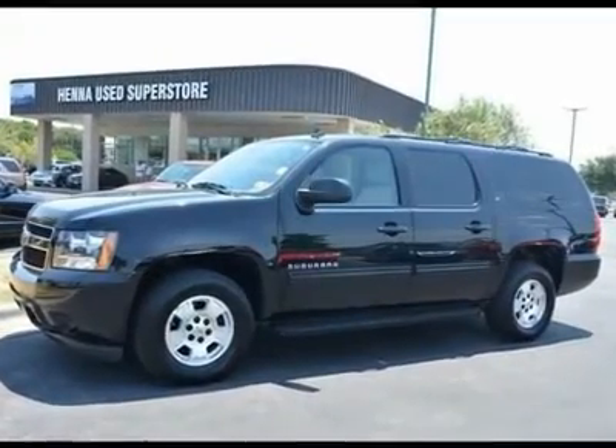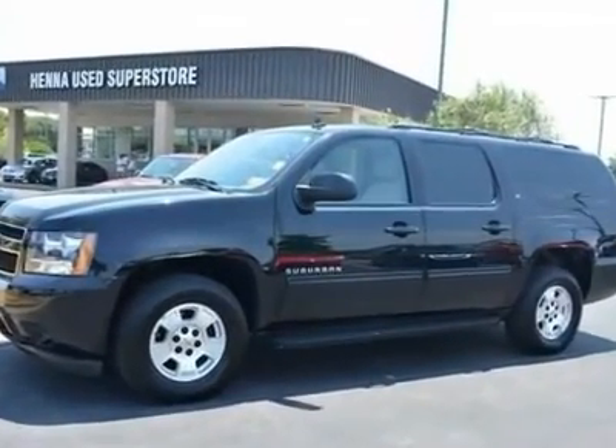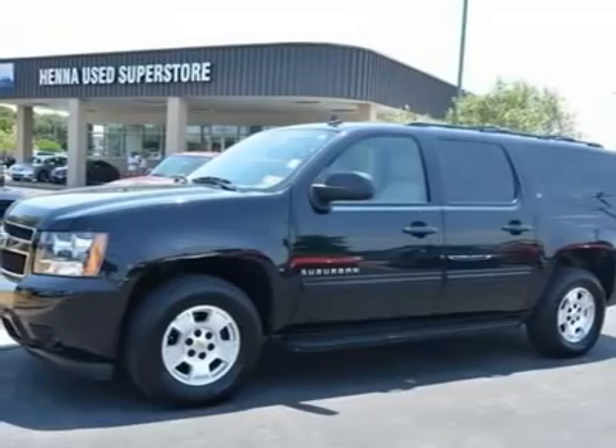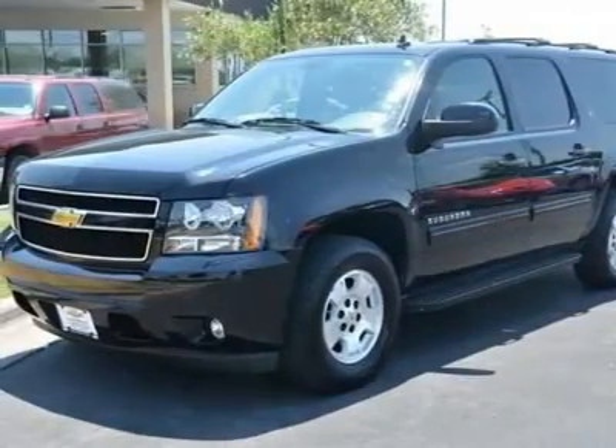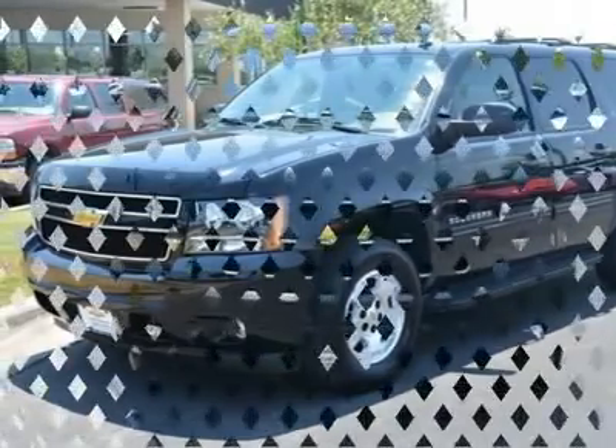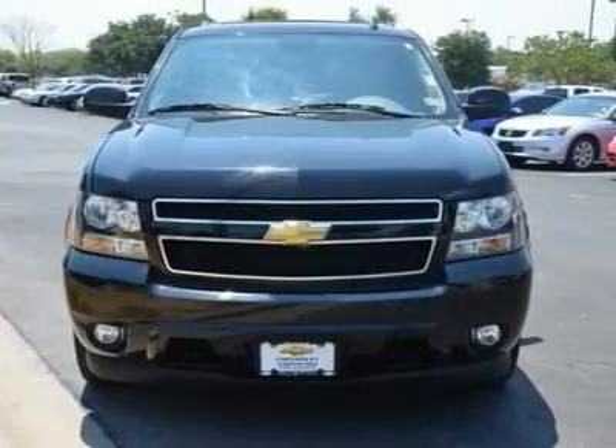GM Certified and Vortec 5.3L V8 SFI FlexFuel. Chevrolet has done it again. They have built some fantastic vehicles, and this charming looking 2011 Chevrolet Suburban 1500 is no exception.